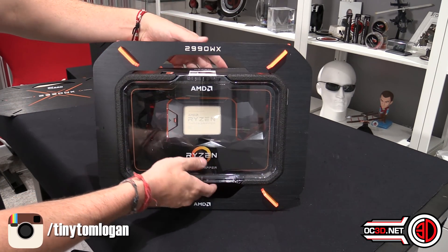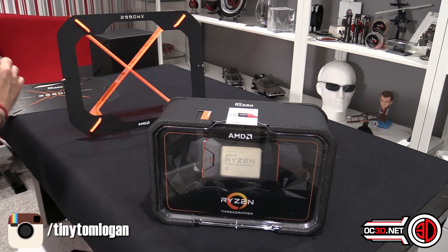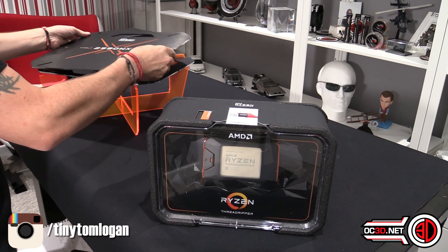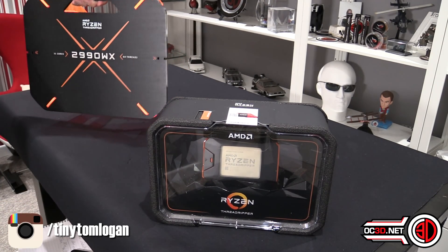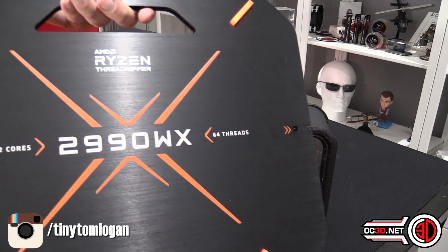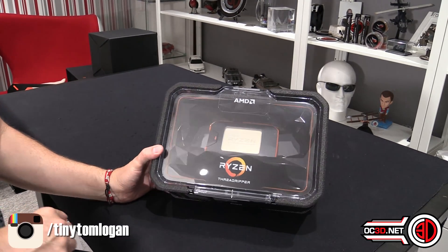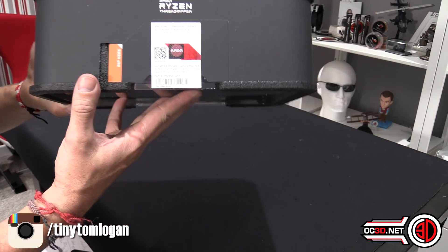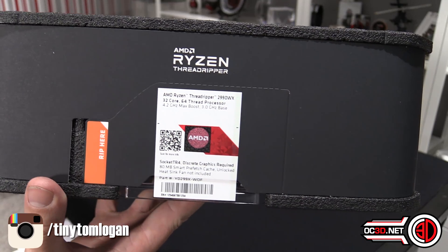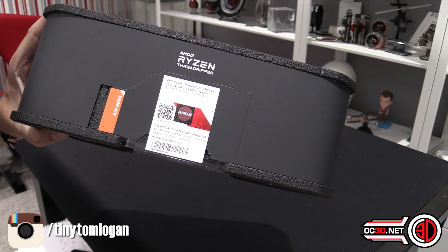When I take this section out, this is what you guys will get at home. I'm going to put the back section aside — I have some plans for it which I might talk about on the OC3D forum, and might give you a chance to win it. So this is the retail packaging you'll get at home. You can see on the top: 2990WX. Obviously if you bought one of the other models you'd get the corresponding box.